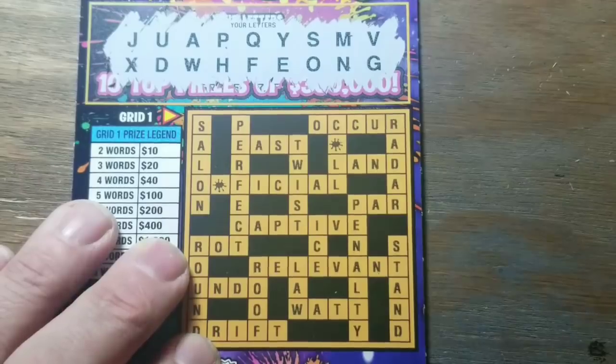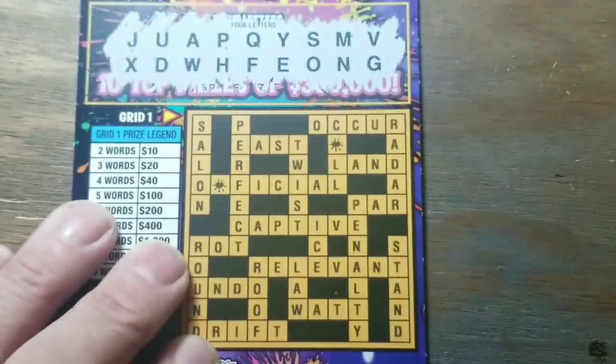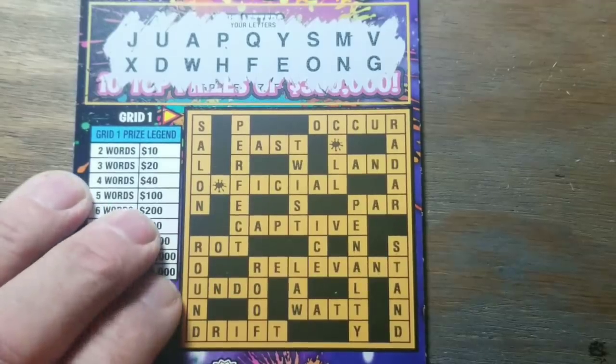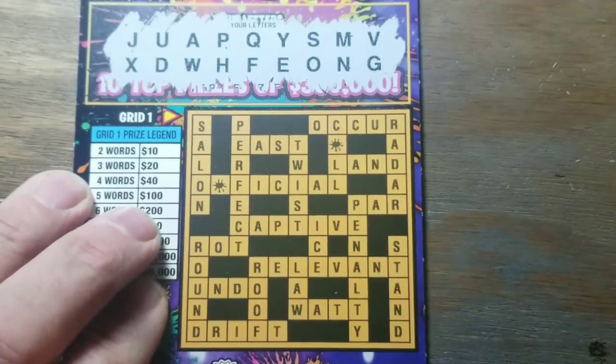We have A, E, O. We have no I, no U. If you haven't played these along with me, I cross out the words that I can't make because I'm missing certain letters — in this case I, U, T, and R.